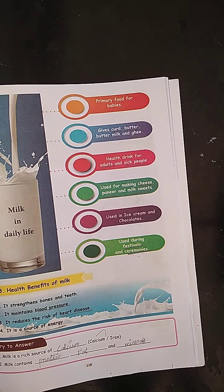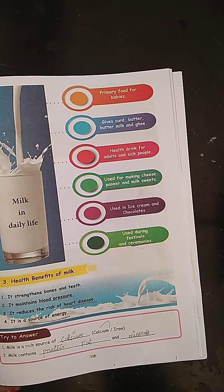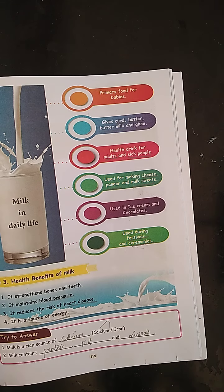Milk is used during festivals and ceremonies. Health benefits of milk: it strengthens bones and teeth, maintains blood pressure, reduces risk of heart disease, and is a source of energy.